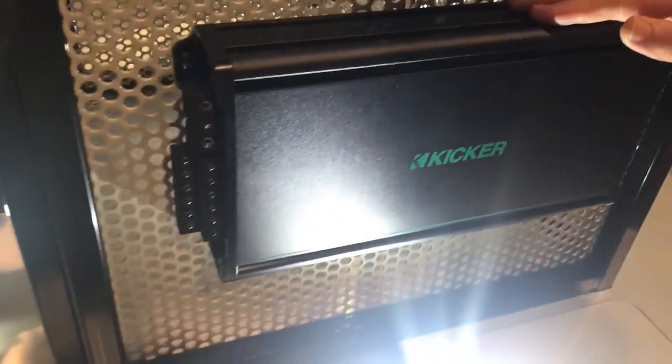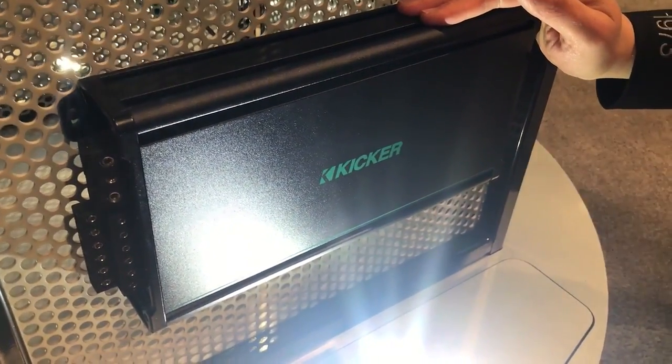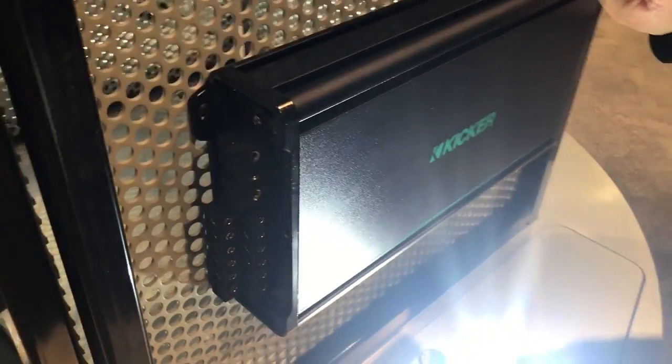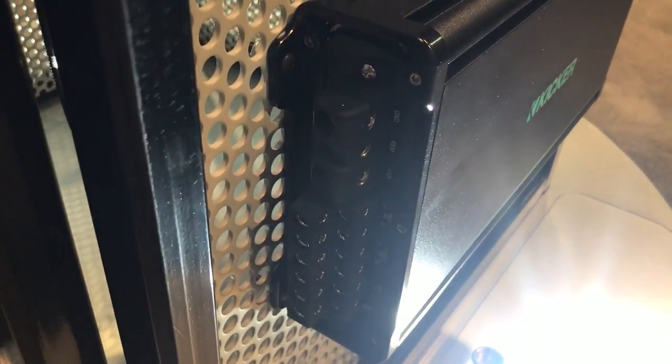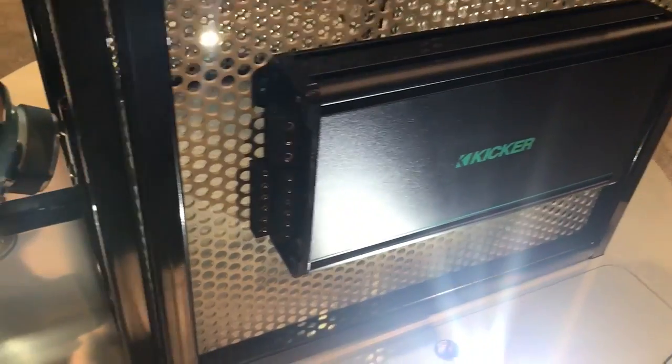This year we introduced the KME series of amplifiers. These are true Kicker marine grade amplifiers, actually based on our CX series — the best selling amp in the United States, the CX 600.1. It's the same technology, but marine grade. We are compliant with all the standards that make sure these products work the way you expect them to in all environments.